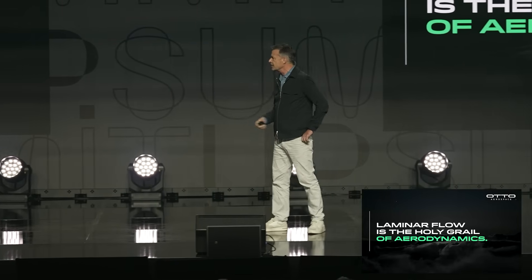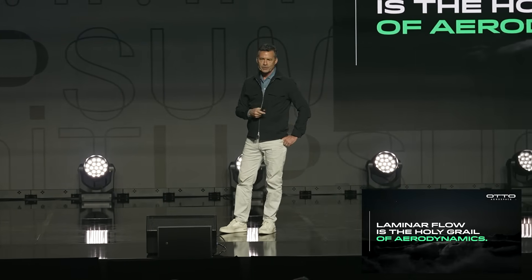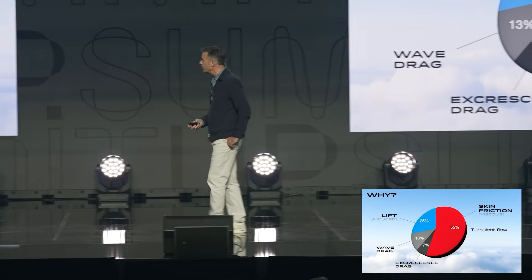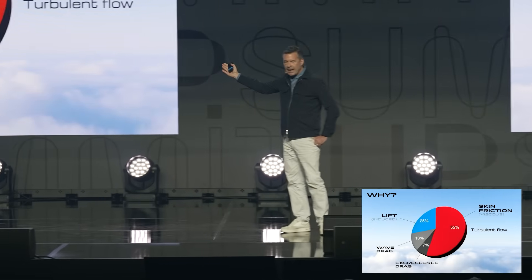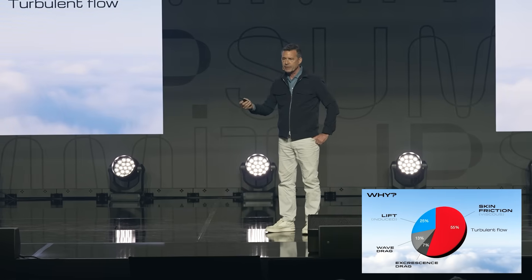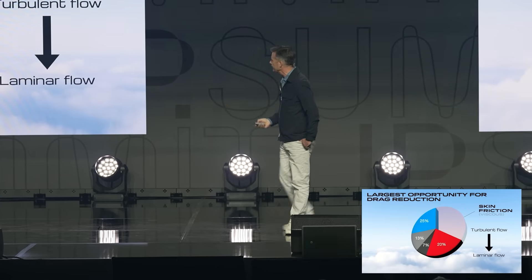Laminar flow is something that's been known by aerodynamicists for years — it's called the holy grail of aerodynamic design. Most of the drag of an aircraft is associated with skin friction. About 25% is lift-induced drag, but most of it is viscous skin friction drag, and that's the portion of drag that we can dramatically reduce by achieving laminar flow.